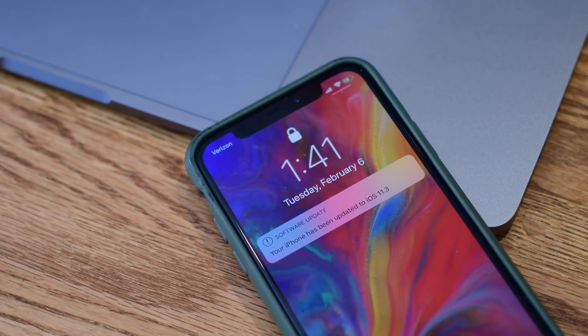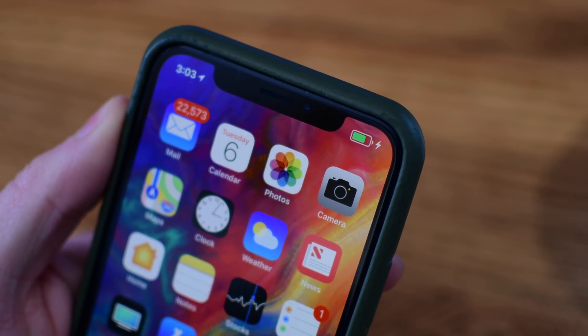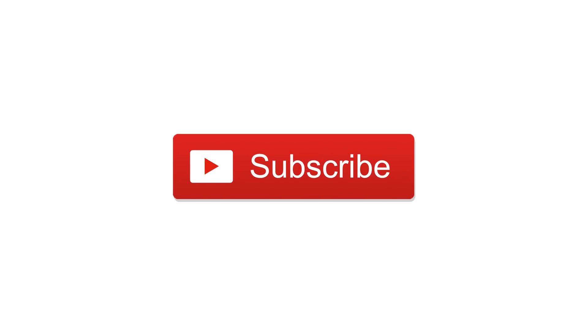Personally, I'd rather have some of those things affect me than have my phone continuously shutting down. But with iOS 11.3, looks like you're going to have the option to choose which one you prefer. Let us know what you think down below in the comments. Make sure you subscribe and check out all of our other videos on Apple's latest updates. Until next time, this is Andrew for IDB.